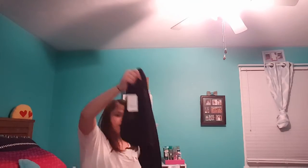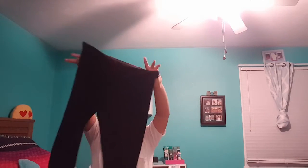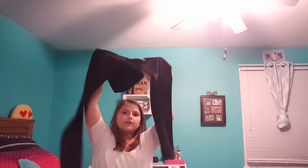The next thing I got is a new pair of leggings because they were on sale for $9.99. They're just really soft and really cute — just a pair of basic black leggings.